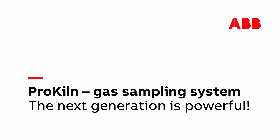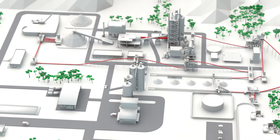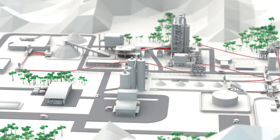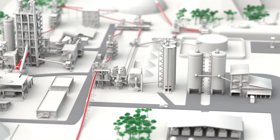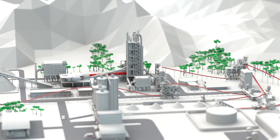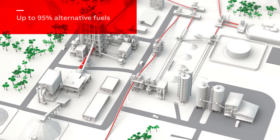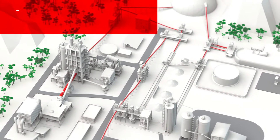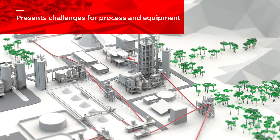Cement production is highly energy intensive, and worldwide producers are continuously increasing their use of alternative fuels to reduce the impact on the environment and increase process efficiency. According to CEM Bureau, individual plants may use up to 95% alternative fuels. This presents new challenges for the critical gas measurements at the kiln inlet.